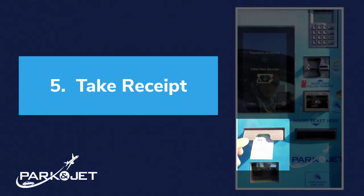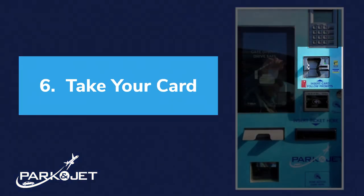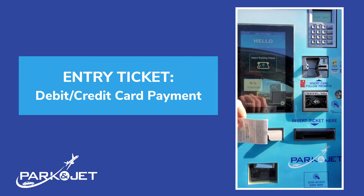Next, take your receipt and don't forget to take your credit or debit card with you. The next way to pay is using your entry ticket.